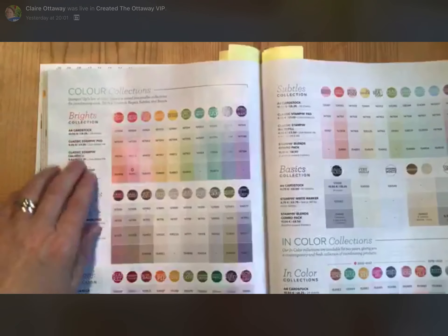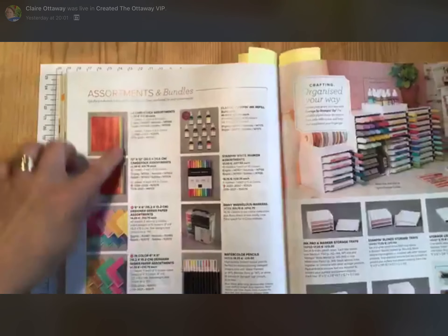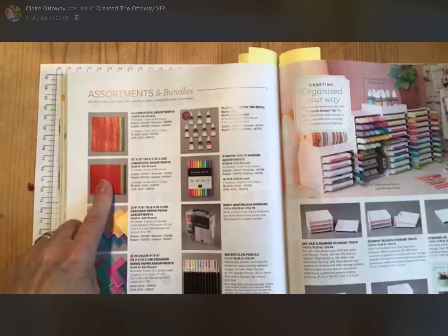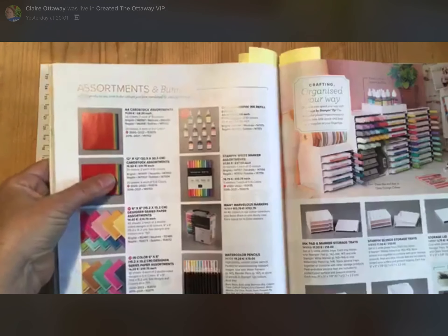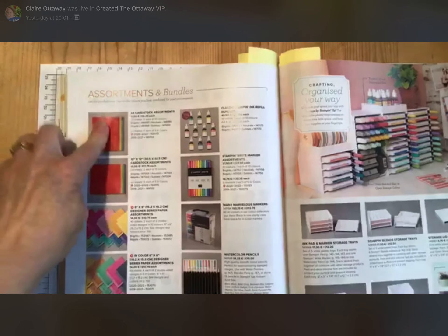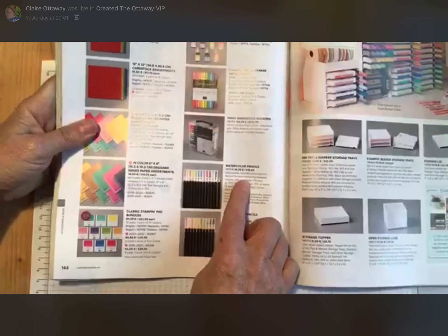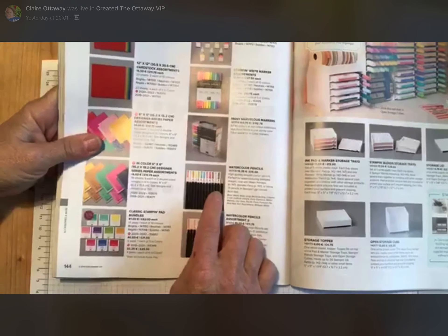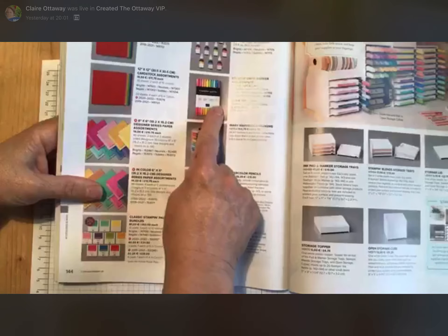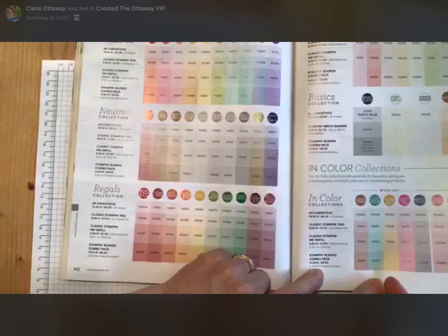Cardstock comes in packs — you can buy individual colours or a whole colour family. You can get 12 by 12, though they don't come in individual colours — you get 20 sheets in a colour family pack. Watercolour pencils — love them, they're very good, and guess what? They coordinate. Stamping markers — you can get a massive pack, individual families, or just the ink colours.